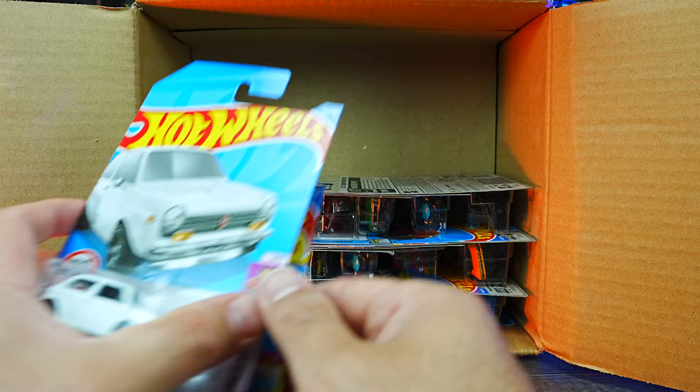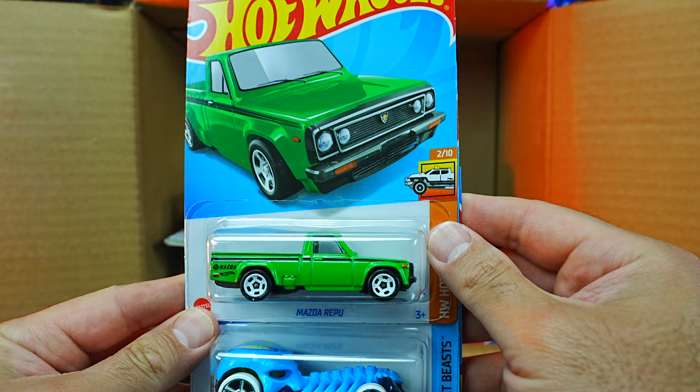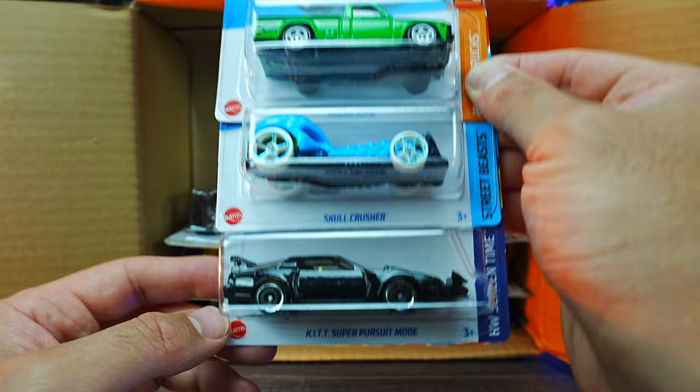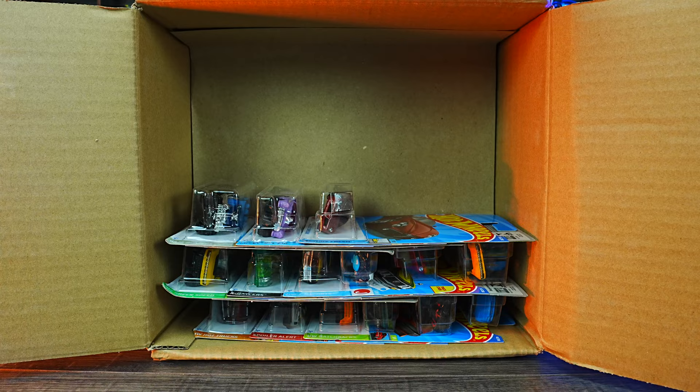We also got the Custom 70 Honda N600 — very, very tiny car in a new white color. And we have the Drifsta in a new color as well, very cool. We have the Mazda Ripu in green — new color of that one. There's another one of the Skull Crushers. And we have the Kit Super Pursuit Mode car — we've seen this one as a premium, now we get it in the main lines. I think that looks really, really cool. I like that car.